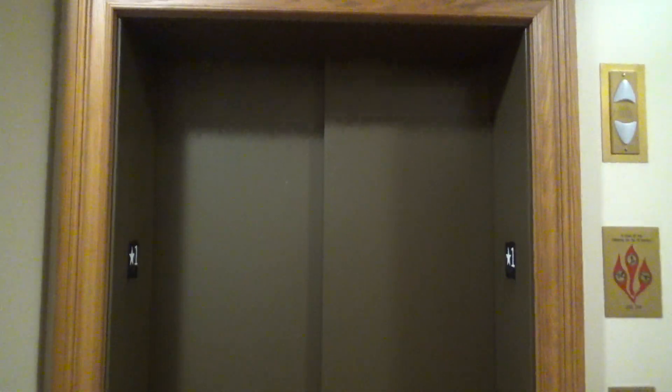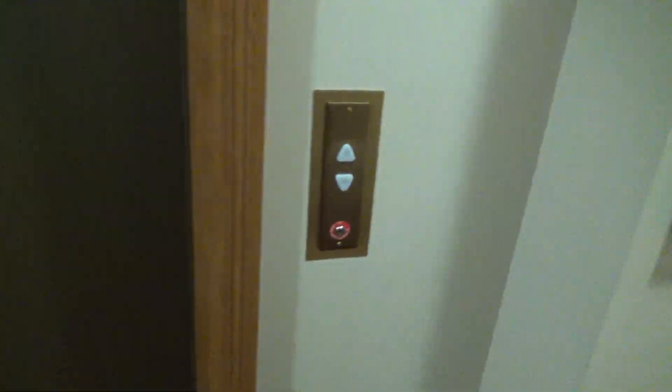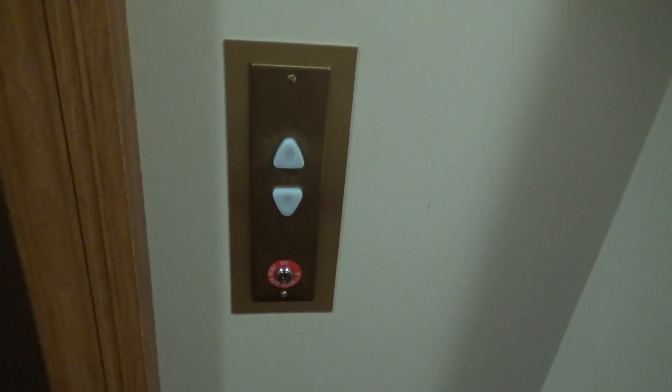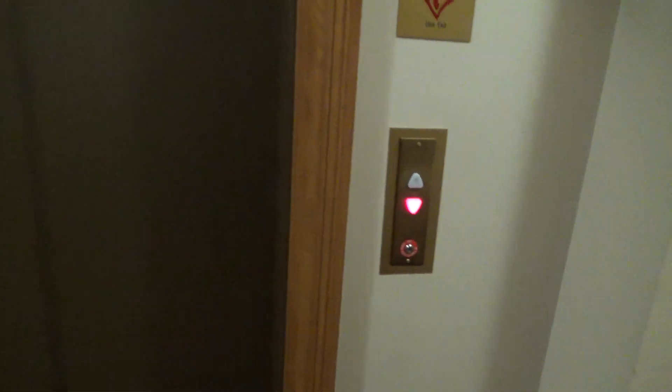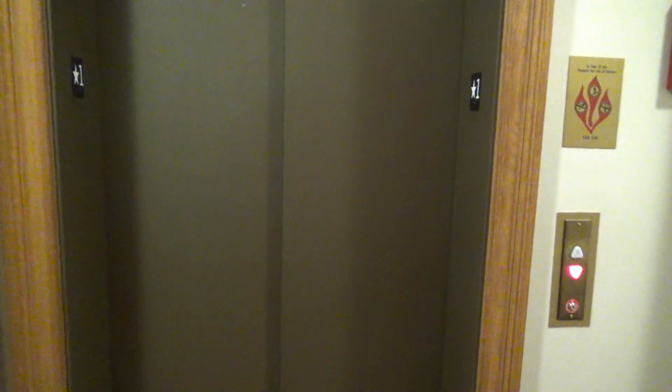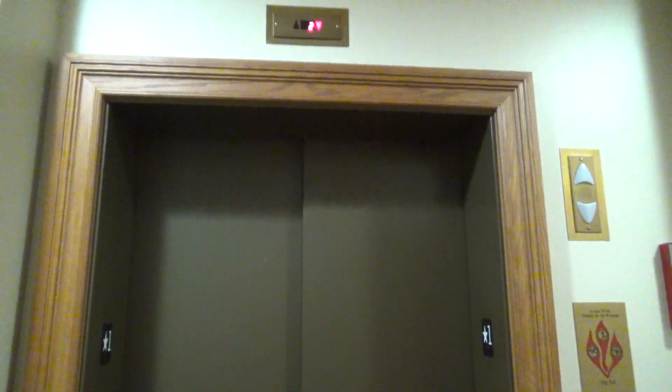This is Elevator D here at the Biolchini Hall of Law here on Notre Dame campus. I didn't even know this elevator existed until now, and it's another 330A. It's just crammed in this little corner — it makes me really claustrophobic, honestly.